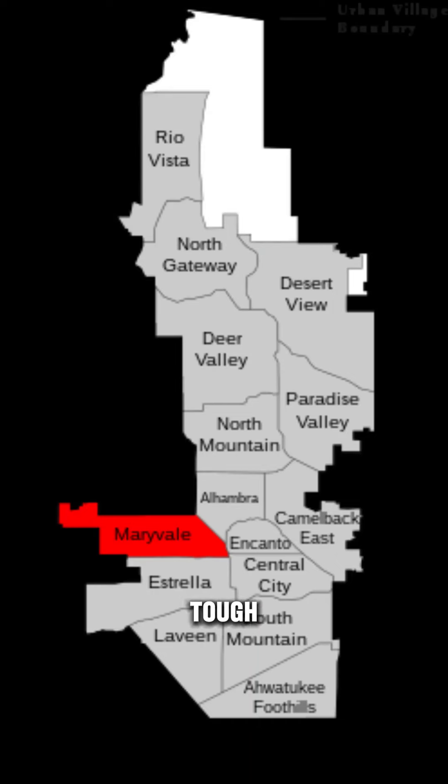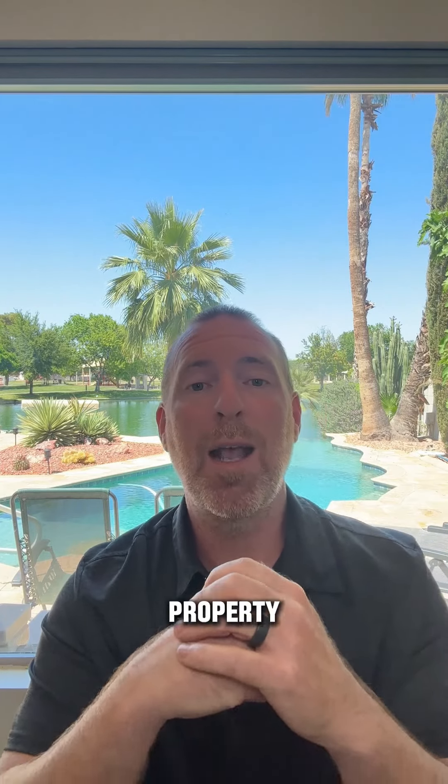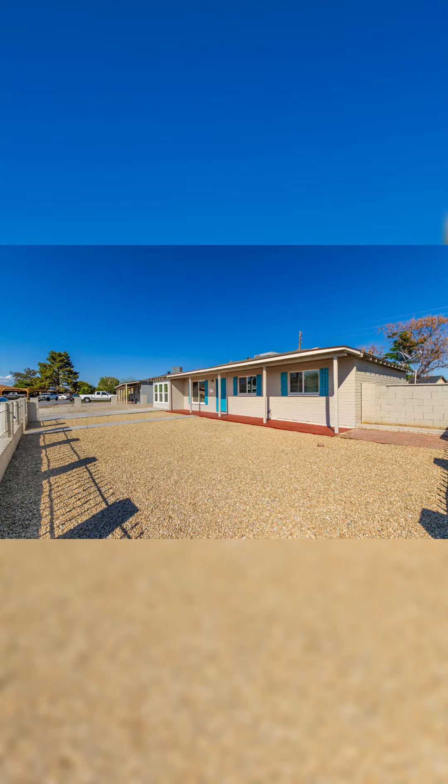Number four, this property is in West Phoenix in Maryville — a tough neighborhood — and it's far away from me, so it was a lot of driving back and forth when managing a project out there. It was a lot to do at the beginning getting it up and running, checking on the property. Being in a rough neighborhood, the property got broken into several times during construction.